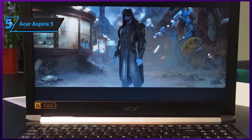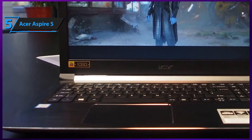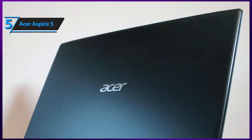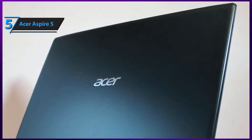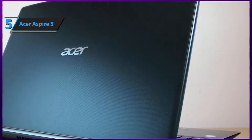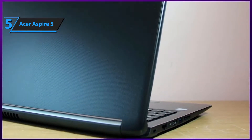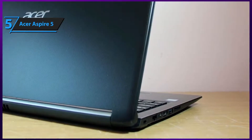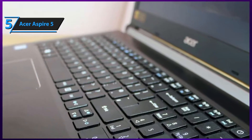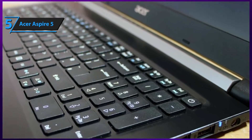Memory-wise, Acer's Aspire 5 rocks 8GB of DDR4 RAM, which is fairly surprising for a rock-bottom-priced gaming laptop. For this price, you shouldn't be surprised to see setups with 4 or even 2GB of DDR3. We're a bit at odds whether 256GB of SSD is a good thing or a bad thing. Truth be told, a solid-state drive on a budget laptop is always a plus. However, gamers need quite a bit of storage space, and 256GB will probably allow you to have two to three games to play at a time.